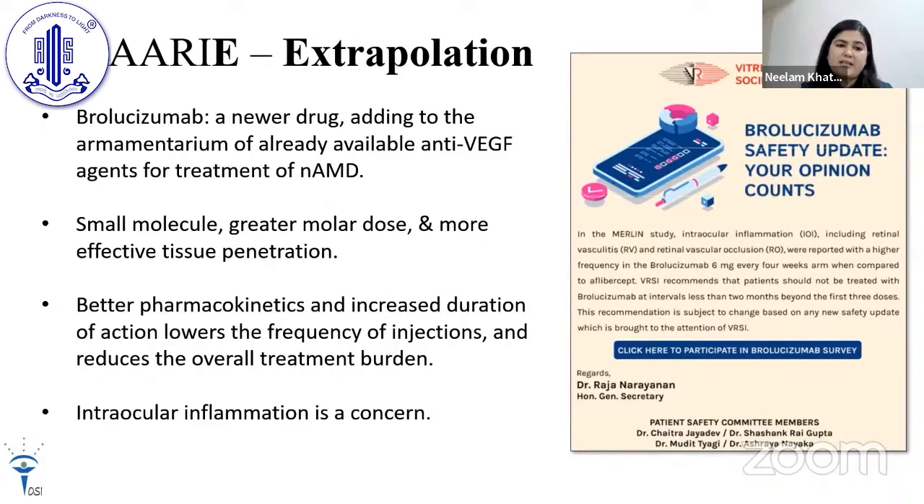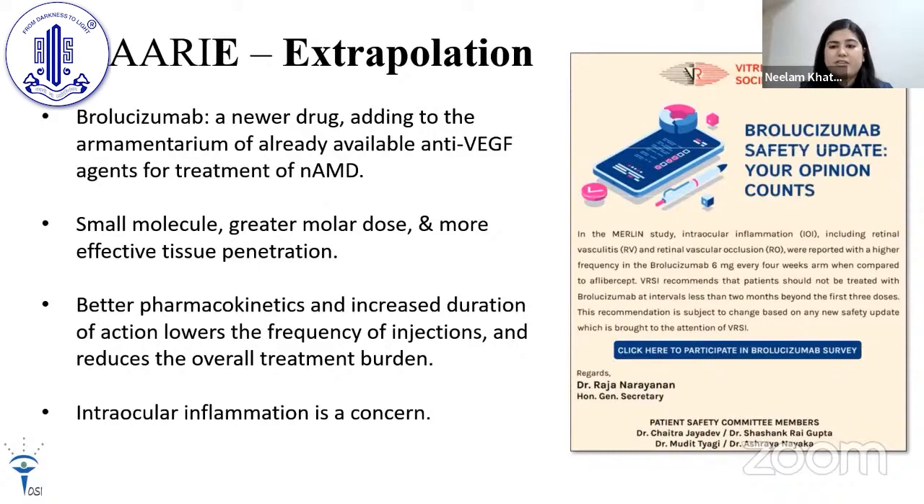Brolucizumab is a newer drug adding to the armamentarium of available anti-VEGF agents for treatment of neovascular AMD. It is a smaller molecule with greater molar dose and more effective tissue penetration, with better pharmacokinetics and increased duration of action, thereby lowering injection frequency and overall treatment burden. Endophthalmitis and intraocular inflammation are concerns, and the Brolucizumab Safety Update by the Vitreo Retinal Society of India provides a platform to report all such events. Thank you.